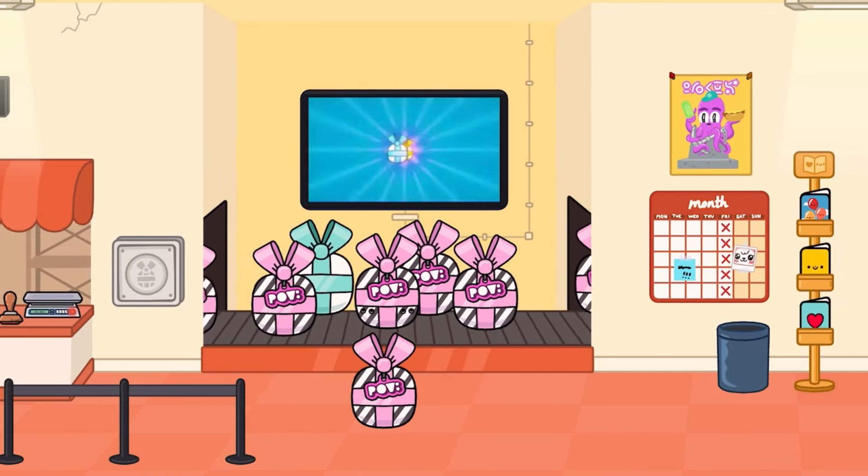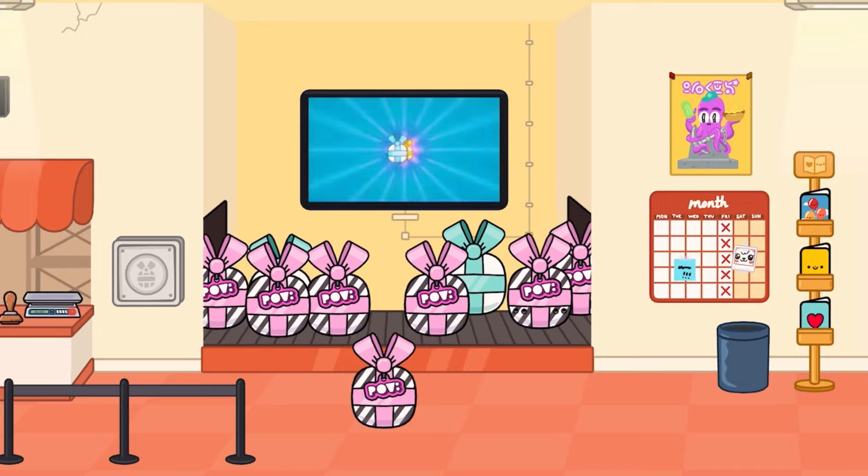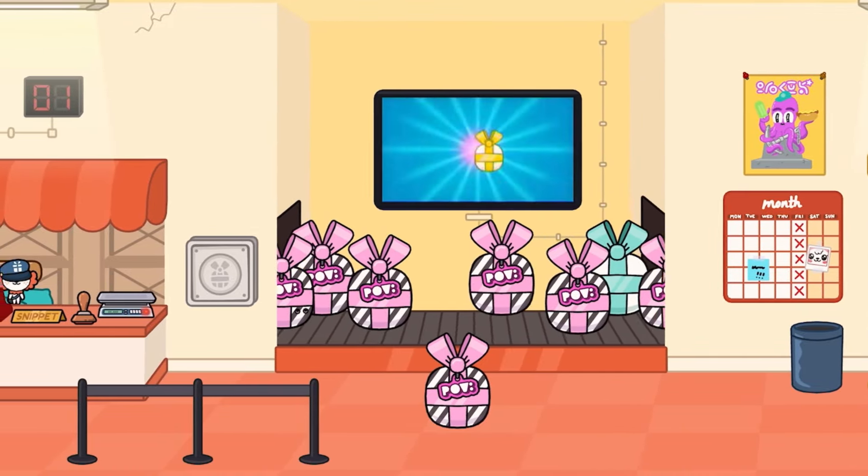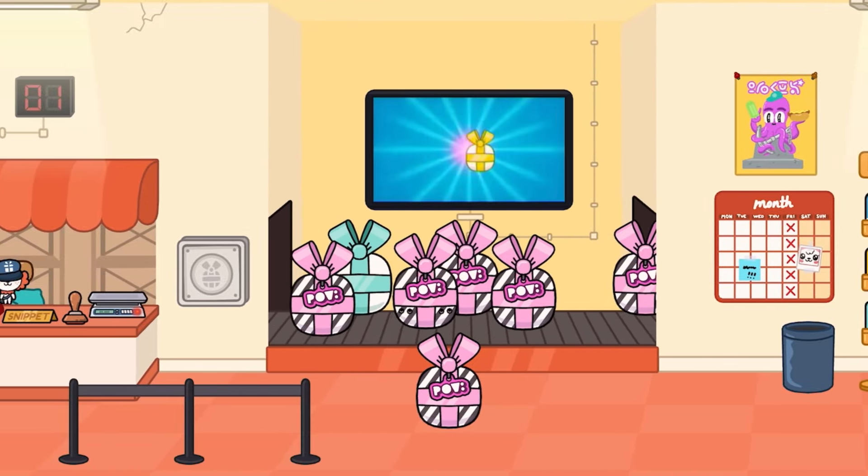So these are completely free. All you need to do is just go into your Toca Life World, make sure it's updated to the latest update, and just go in the post office and grab these little guys. So let's go ahead and get opening.